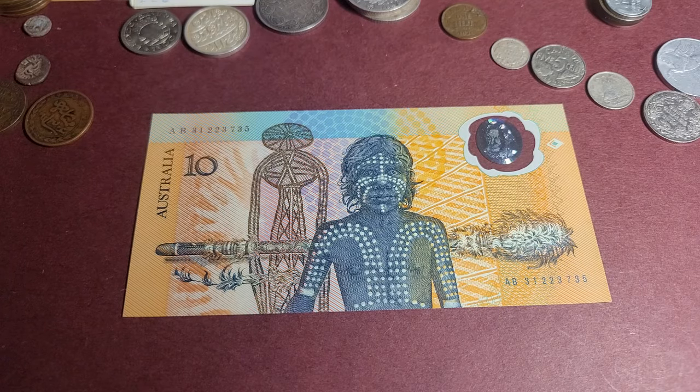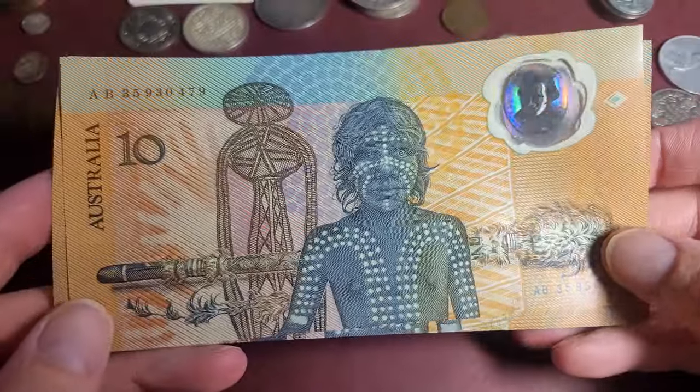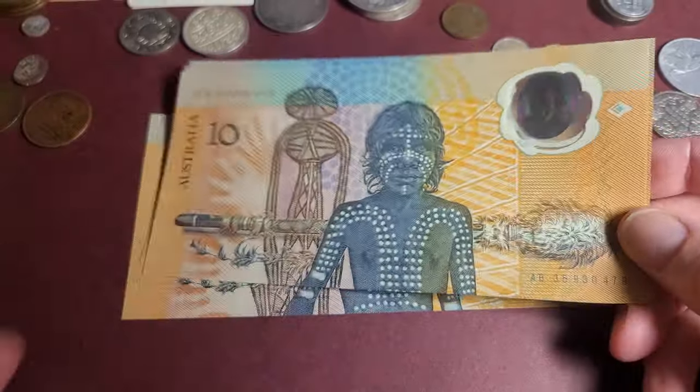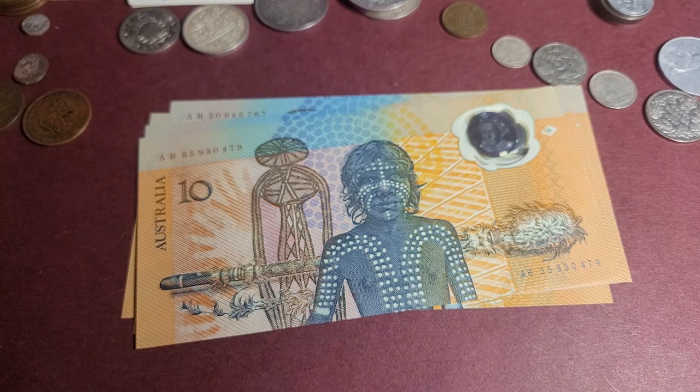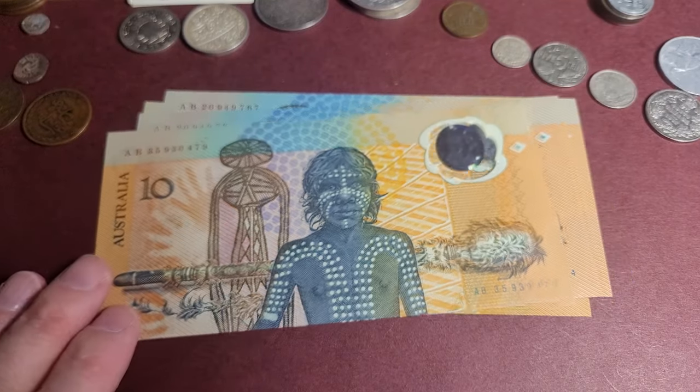Hello and welcome back to another banknote video. I haven't made any of these videos for five years — 2019 was the last time. So we need to update the actual value on the market. What we're talking about is the 1988 Australian $10 banknote, and as you can see, I have quite a few of them here.